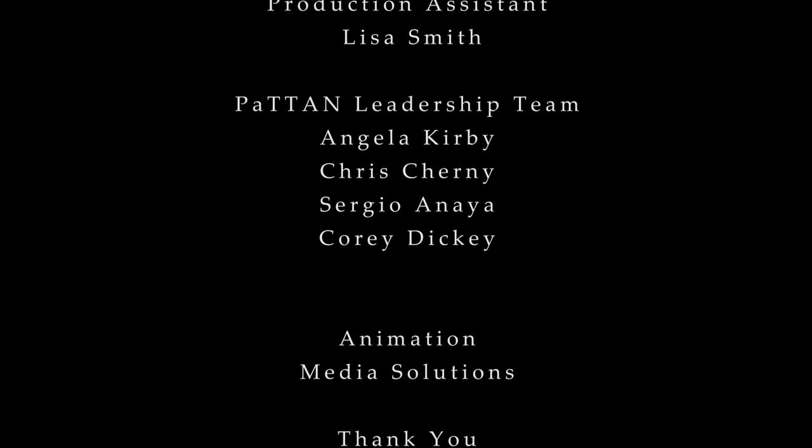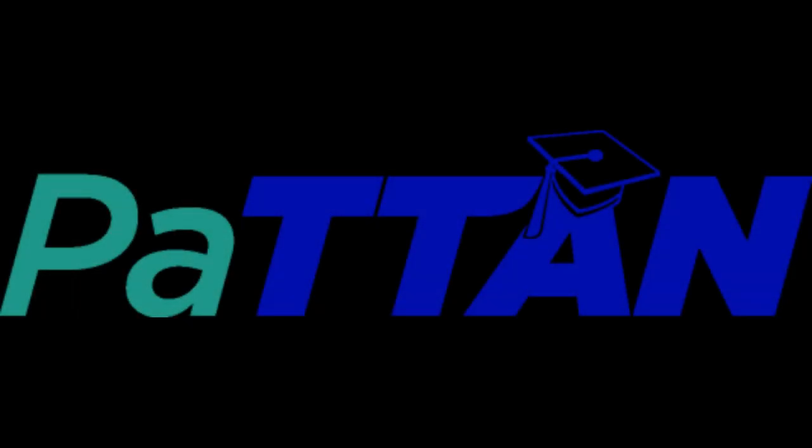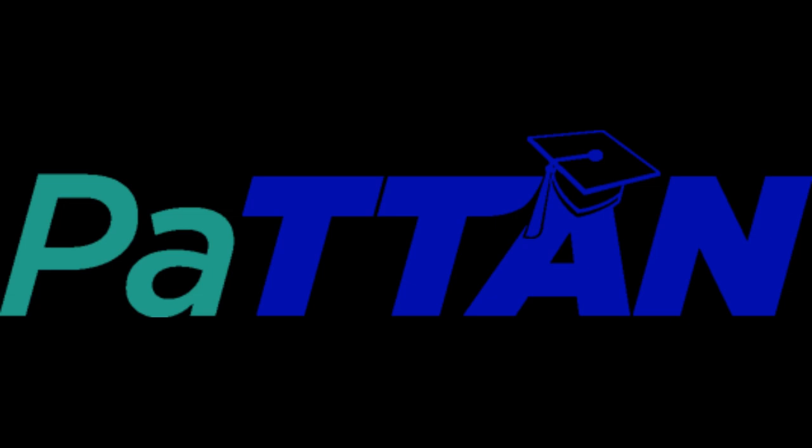Lori, Janice, thank you so much for being here. Thank you for modeling some awesome practices, both in the classroom and in the educational community. I am so appreciative of your time. If you are interested in learning more about ways to engage all learners in computer science and STEM, we've got some links in our show notes. I want to thank our producer John Ragsdale for being on location with us here today. To our audience, I hope you'll come back and meet me here at PatentPod wherever we are on location again very soon.